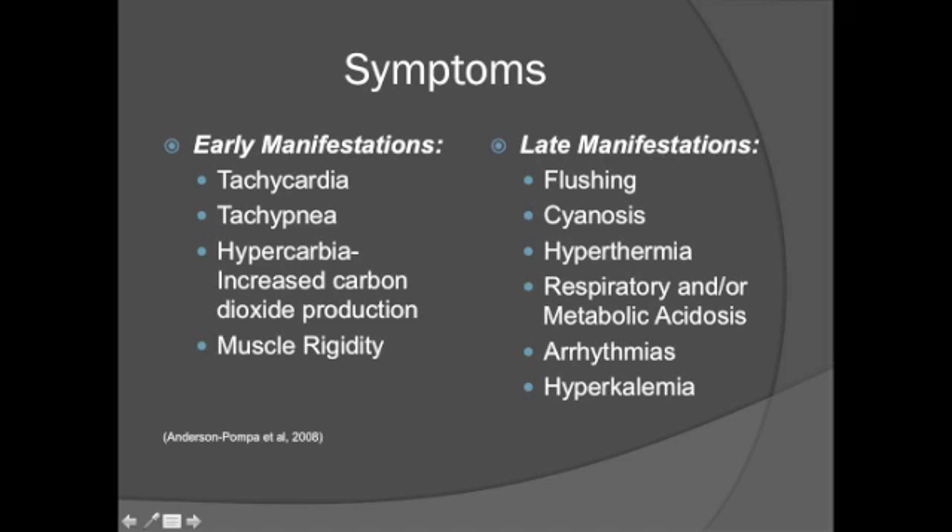Symptoms of malignant hyperthermia are broken down into early and late manifestations. The early manifestations include tachycardia, tachypnea, hypercarbia, and muscle rigidity. The late manifestations include flushing, cyanosis, hyperthermia, respiratory and/or metabolic acidosis, arrhythmias, and hyperkalemia. When a combination of malignant hyperthermia trigger agents are used, a more rapid onset of symptoms may occur.